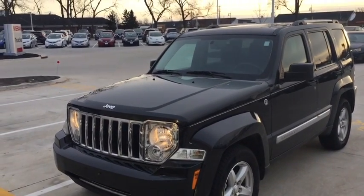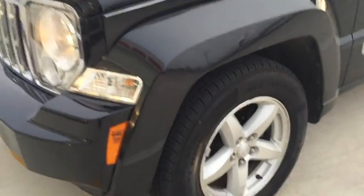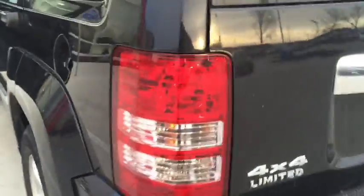This is Kevin Carter at Dave Wright Nissan Subaru and I'm showing that 2009 Jeep Liberty. You can see it's a very nice looking vehicle — it's clean, it's in great shape. There are a couple of little minor dings on it. These are the leather seats; it's got 77,000 miles. I just got it in on trade.